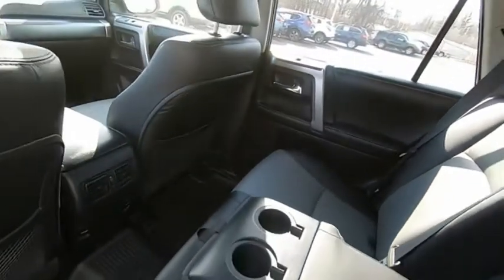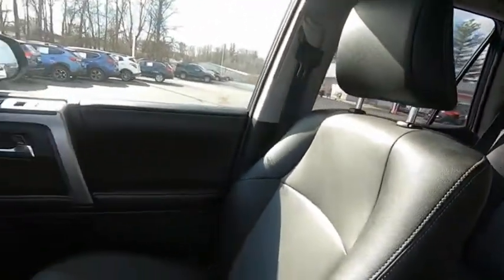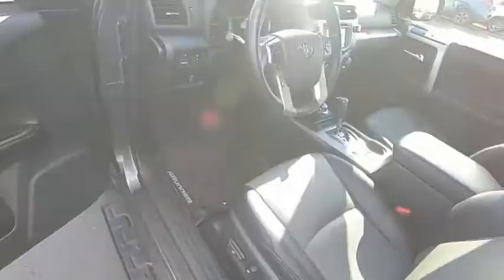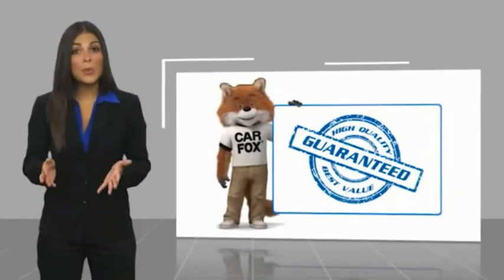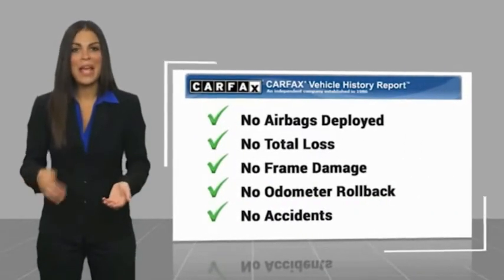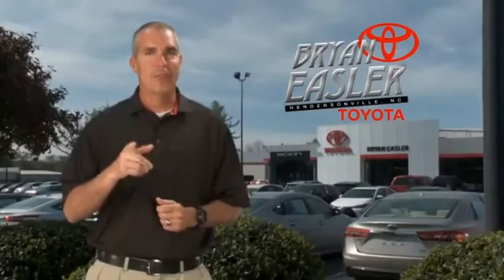Come see the car for yourself. This is a one-owner vehicle with a Carfax Vehicle History Report. Be sure to find a complimentary copy of this report online or contact the dealership. This vehicle qualifies for the Carfax Buy-Back Guarantee. Easler makes it easy.